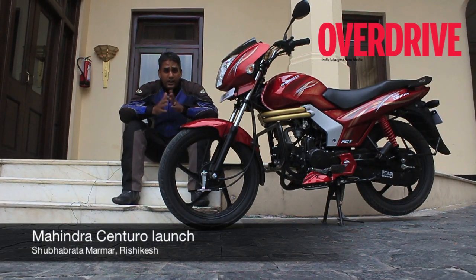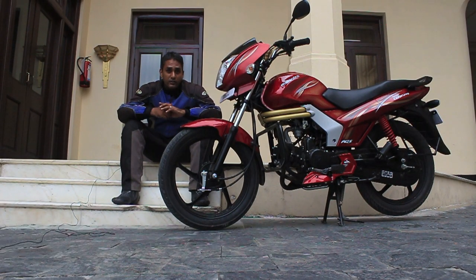Hi, this is Shumi from Overdrive and with me today is the new Mahindra Centuro. When I came here to ride the bike, my first impression was, well, updated Pantero — but honestly it's much, much, much better than that, much more important than that.